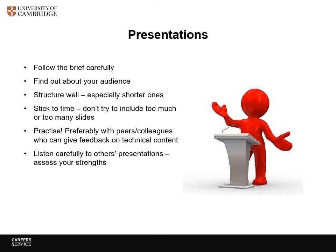It really is a good idea to practise — ideally with peers or colleagues for a technical presentation. The careers service is happy to listen to presentations, though we may not have a clue about the science you are doing. Another good way of learning is to listen to other people presenting, see what tips you can pick up, and assess how well you do compared to them.